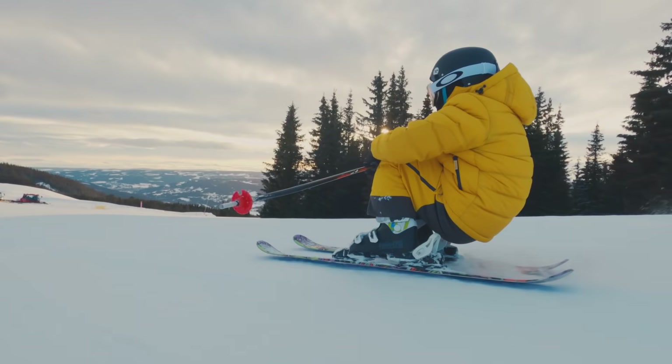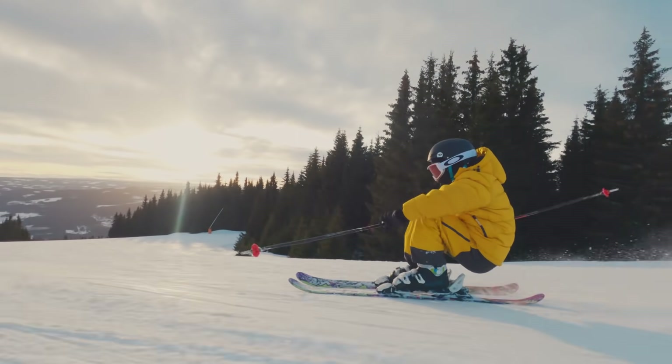This is a buff. It's nice to have under a helmet instead of a scarf or a hat. You can even pull it up over your face if it's really cold outside.